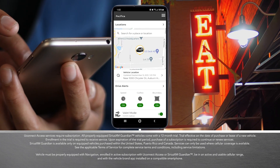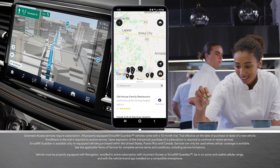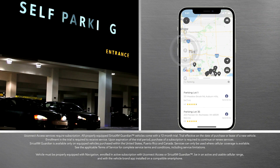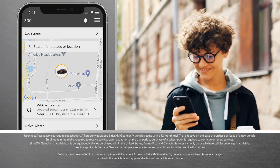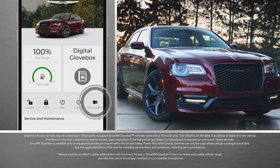With Send & Go, you can search for that restaurant you keep hearing about and have directions sent right to your available nav system. Even find a parking spot on the way. And remembering where you parked is easy, with convenient features like Vehicle Finder and activating your horn and lights.